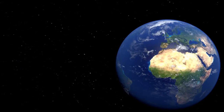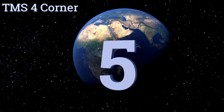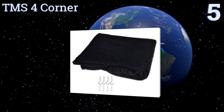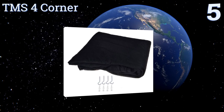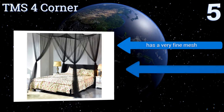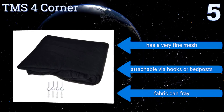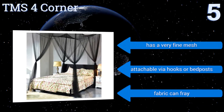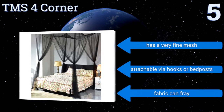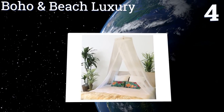At number five, whether you're buying something for a Twilight-obsessed teen to turn a room into a vampire's lair or trying to add gothic flair to your own bed, the black TMS4 Corner is perfect. It's also large enough to cover a patio dining area, keeping insects out when you eat alfresco. It has a very fine mesh and is attachable via hooks or bedposts, but the fabric can fray.